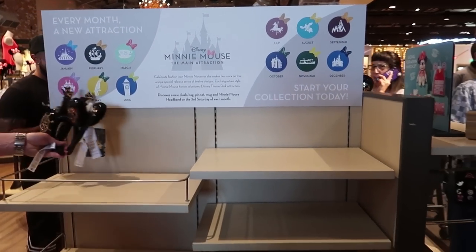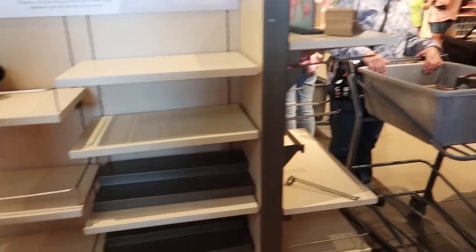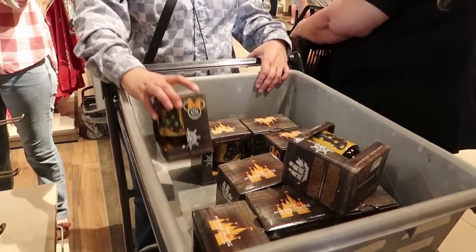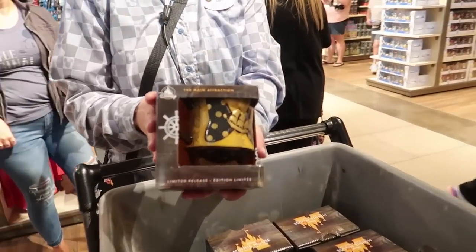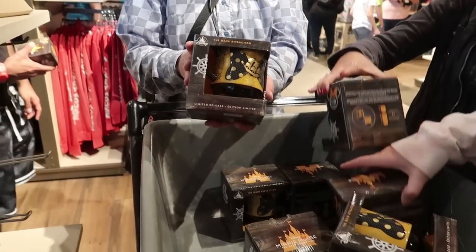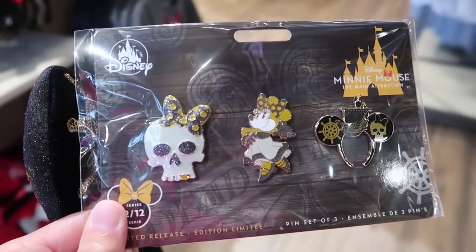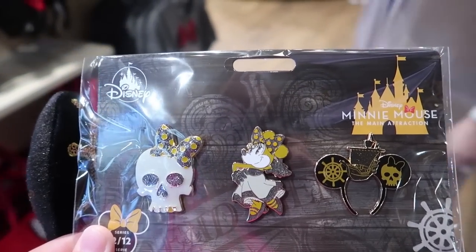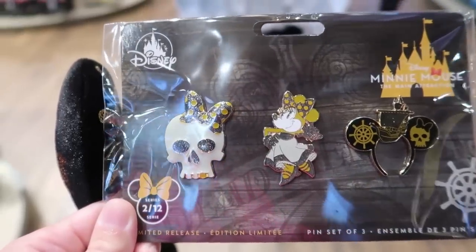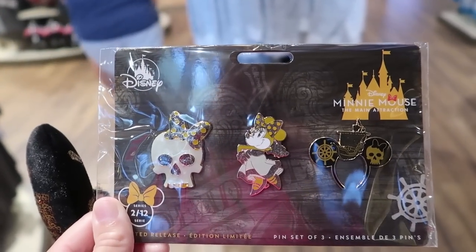Those shelves are completely empty, but they are bringing more out. Here's a bunch of mugs — really cute. They are stackable, so you can stack them up for each of the months, the different attractions. Here are the pens for this month: you have a skull with a bow, a beautiful Minnie Mouse, and a replica of the ears, which is pretty cool. This is two of 12, and they are $19.99 for the pen set.